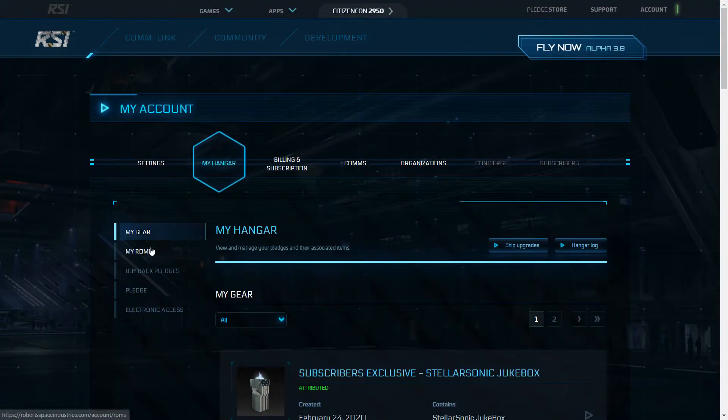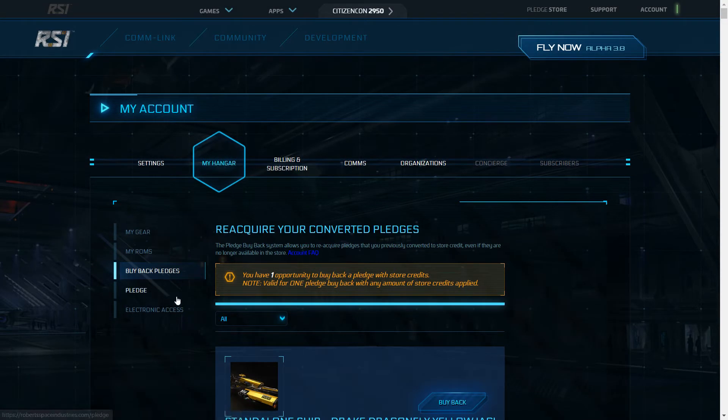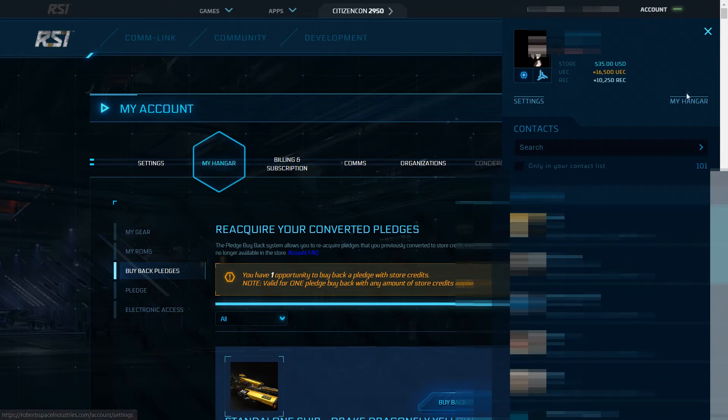If you press account again on the top right, you will also see your credit ledger right next to your avatar. You can use this credit to pledge again in the store for various things like ships and flares.